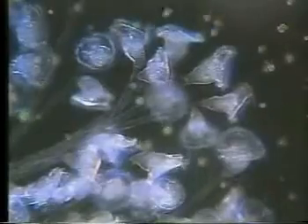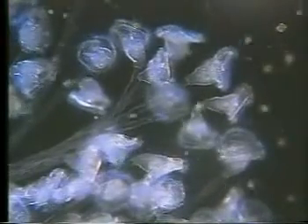Many protists also use their cilia to create currents for feeding, carrying nearby organisms close enough to be eaten. These algae are too big for this protist, but show the currents clearly.